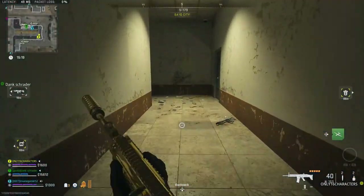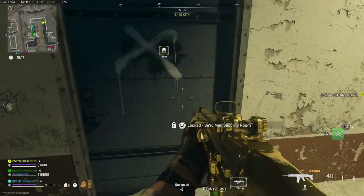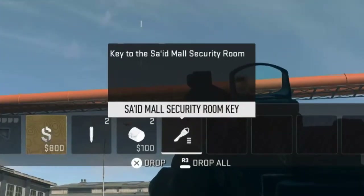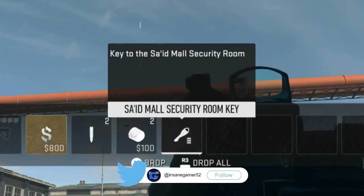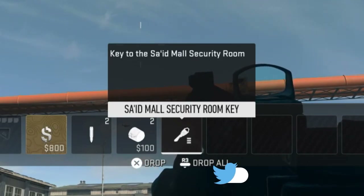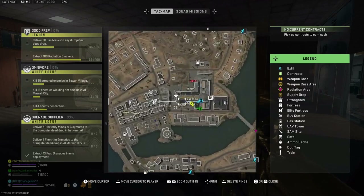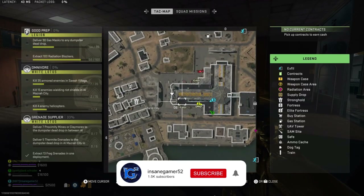Yo guys, InsaneGamer52 here and today I'm going to show you where to use the Syed Mall Security Room key in DMZ. The description of this key says that it's a key to the Syed Mall Security Room with no coordinates. You're looking for a single room in Syed City Mall so let me show you where to actually use this key.